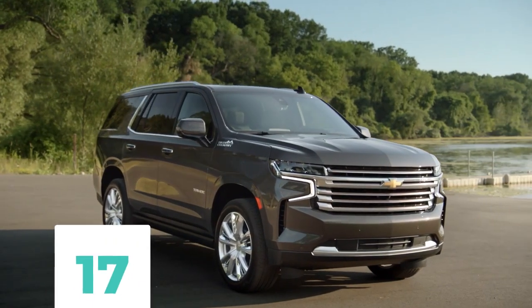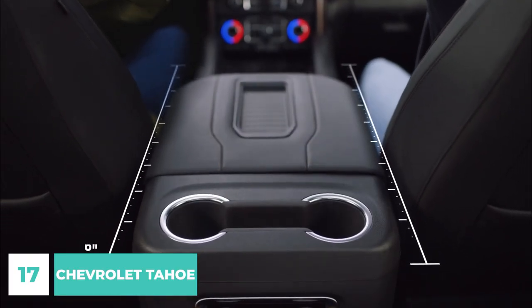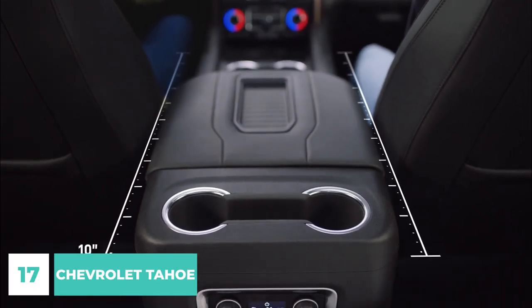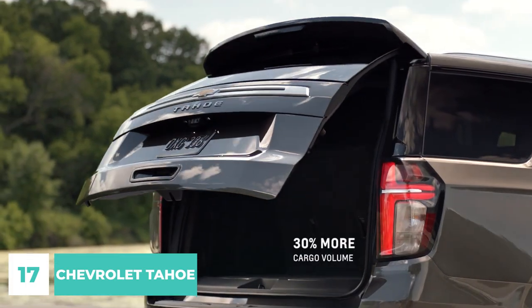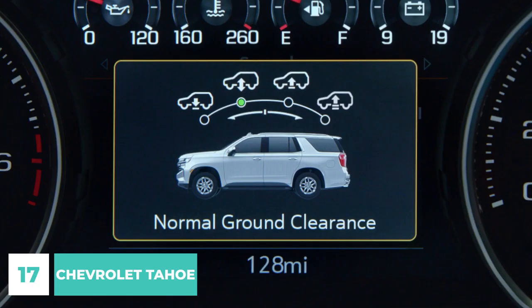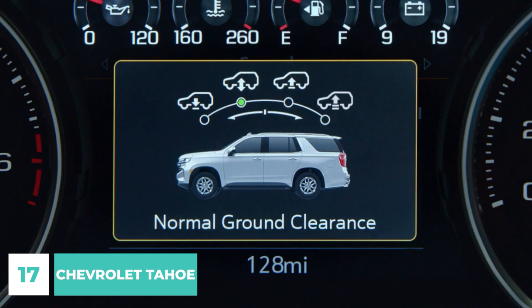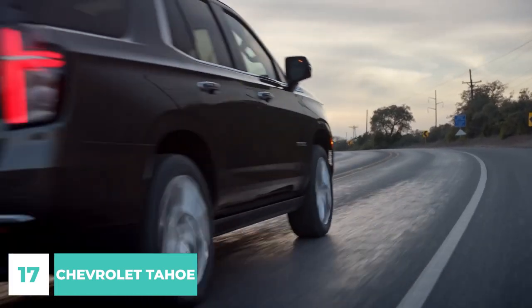Number 17. This Chevrolet Tahoe is fully accessible for anyone with mobility issues. Both doors automatically raise thanks to a mechanical system that also lowers the seats. The platform may be lowered to the ground and the door raised hydraulically at the push of a button, allowing for easy access for a person who uses a wheelchair or other mobility equipment.